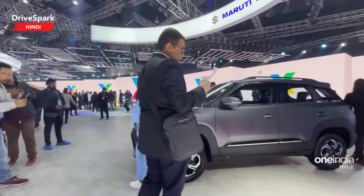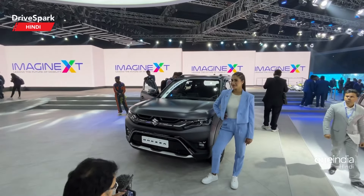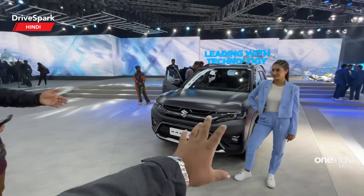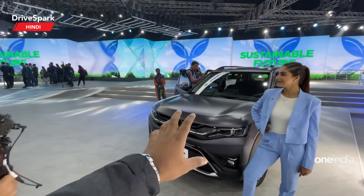The main change is the colour. You will get LED headlights, DRLs, LED fog lights, and the front end. You can see that the front end is very good, especially in this colour.